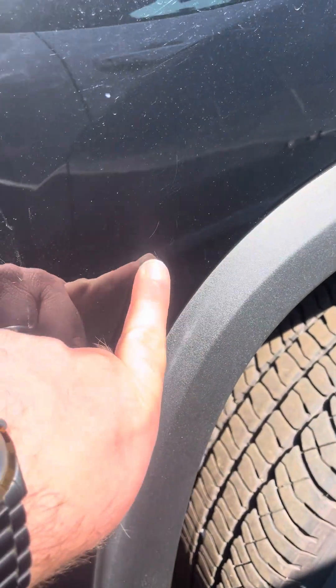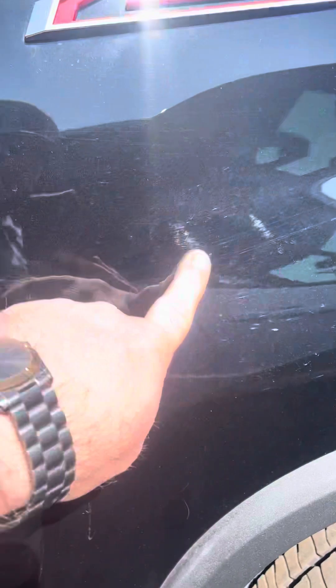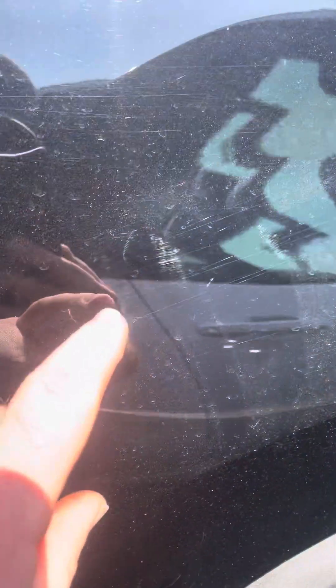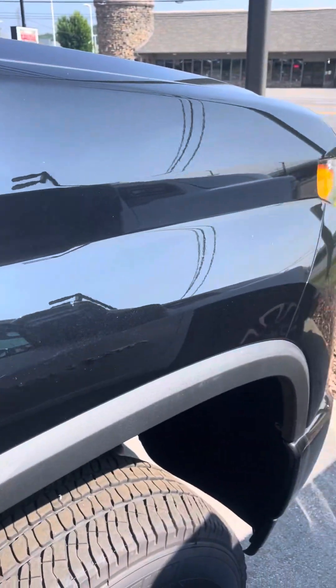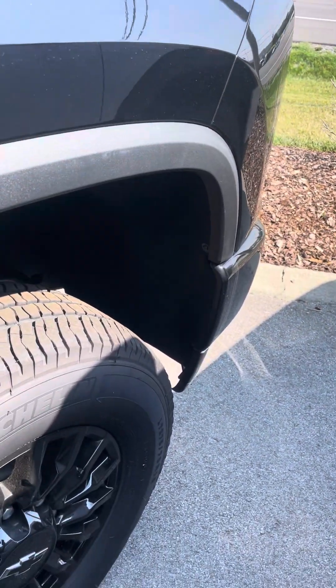Looks like you might have a couple little scratches right there — very, very light. It's hard to see in the picture here, but you do have some scratches right there. Maybe some swirl marks. I would say the drive-thru car washes is probably the culprit on that.